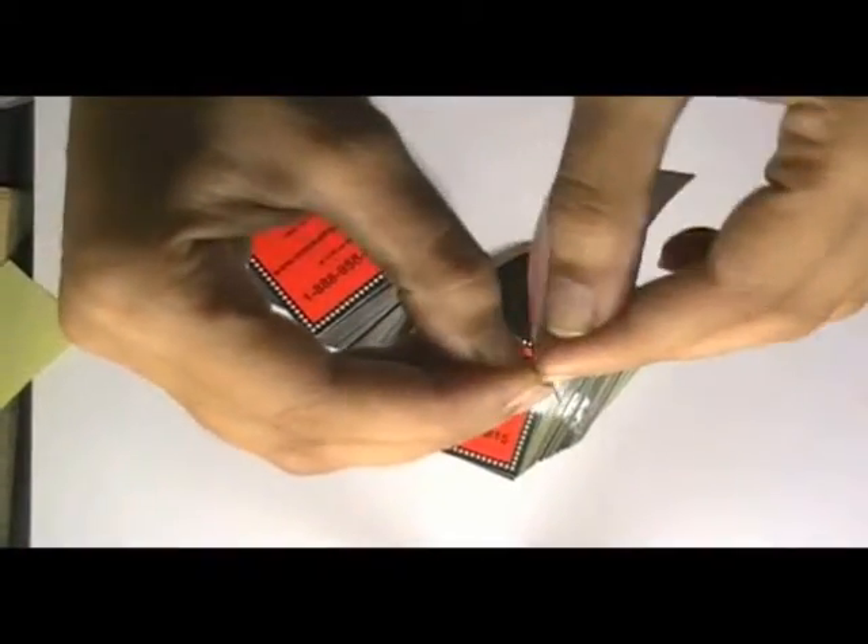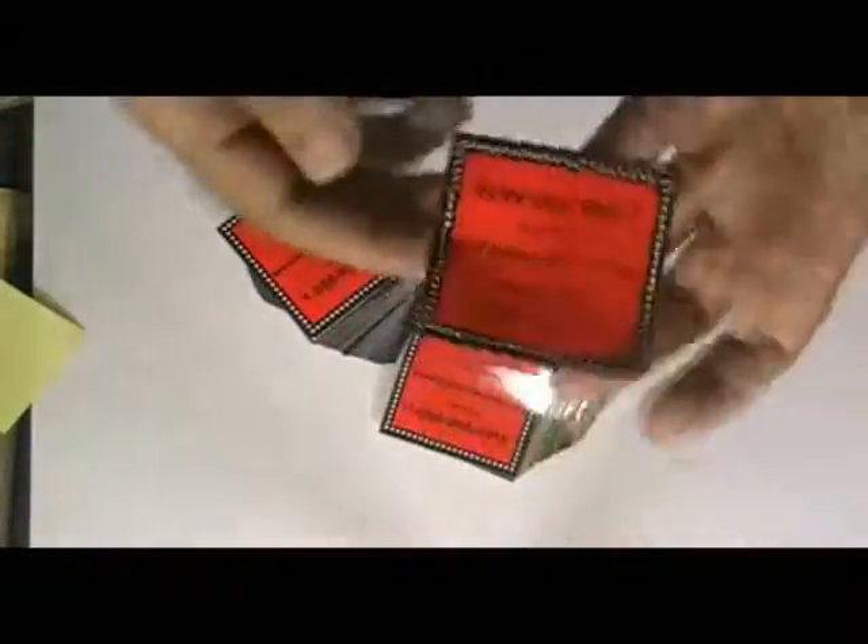We are providing free shipping services to our customers. Just visit our website where you can chat live with our experts, and you can also call us on the number given on our website.